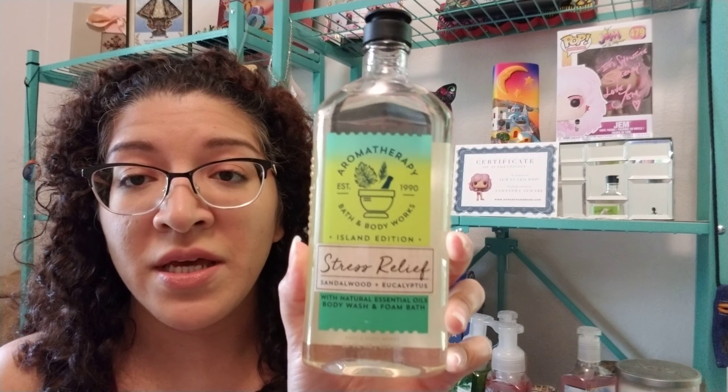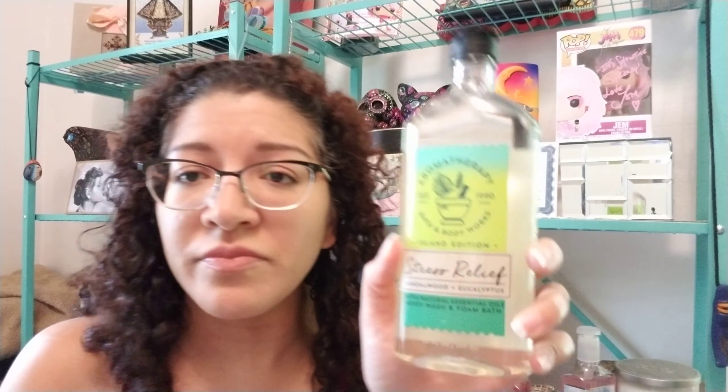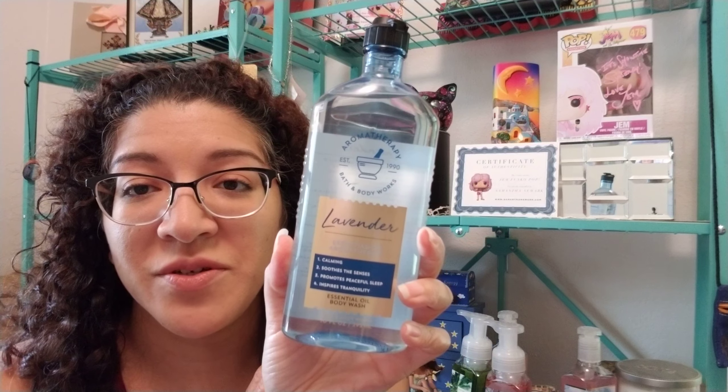I'm going to jump into the other stuff. This is Stress Relief Sandalwood and Eucalyptus — this one was on sale 50% off, $13.50. I think I'm going to take this whenever I go back to my mom and dad's house. And then I also got Lavender, which was also 50% off. It just smells so good — so relaxing and it reminds me of my mom every time I smell it. I might get another one so we both have one.